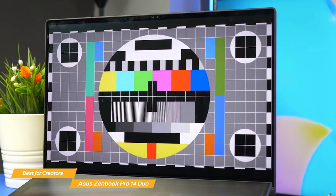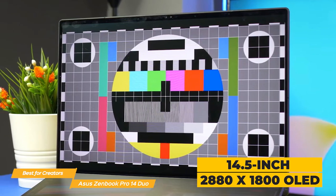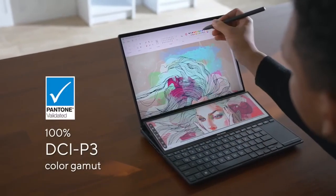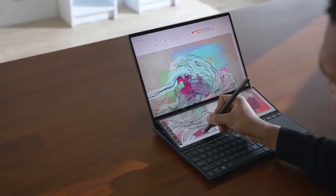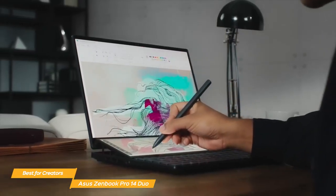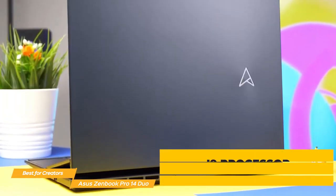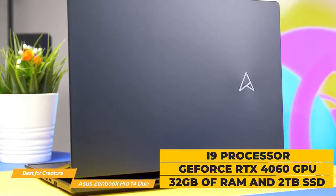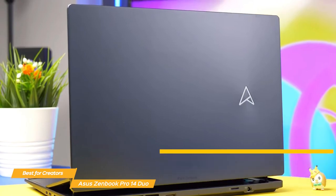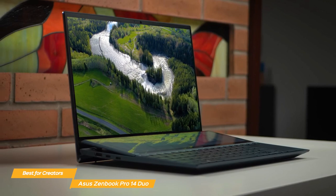The main display is gorgeous: a 14.5-inch 2880x1800 OLED touchscreen that is Pantone validated for color accuracy. It features a cinema-grade 100% DCI-P3 color gamut. The visuals are incredibly sharp with deep blacks and vibrant colors, making it perfect for creatives. The touchscreen functionality is a great bonus for artists and designers. The ZenBook Pro 14 Duo comes packed with an up-to-i9 processor, NVIDIA GeForce RTX 4060 GPU, 32GB of RAM, and 2TB of SSD storage.